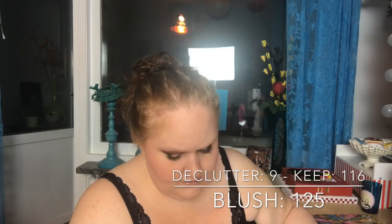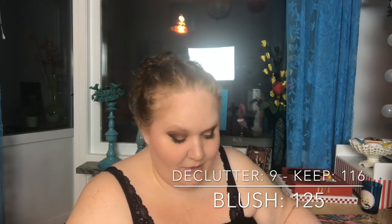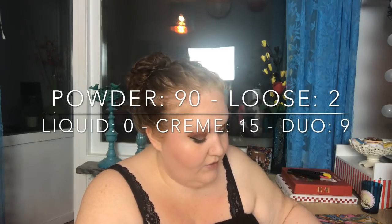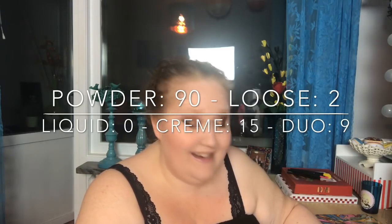Blush — palettes not included. I had 125 blushes, decluttered 9, so I have 116. Broken down: 90 powder blushes, 2 loose blushes, 0 liquid blushes (decluttered all), 15 cream blushes, and 9 duo blushes.